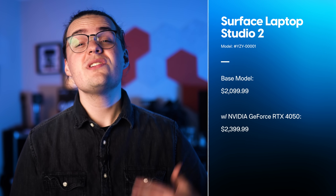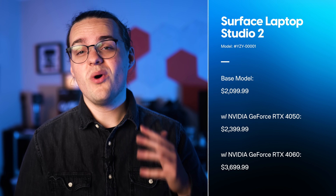On top of that, you'll pay upwards of $3,700 if you want the RTX 4060 in the machine, the most powerful GPU Microsoft offers in the laptop. I'll go ahead and tell you upfront that Microsoft has addressed the few pain points of the original Surface Laptop Studio, but they don't add up to a machine that is remarkably better than the original model.